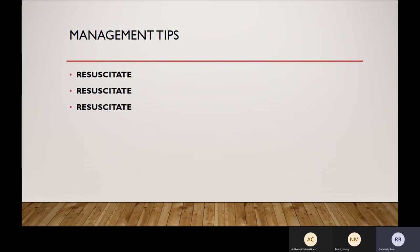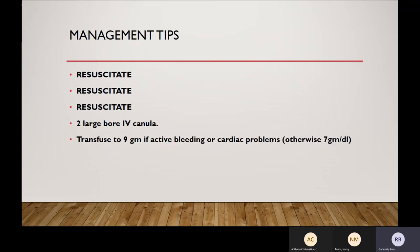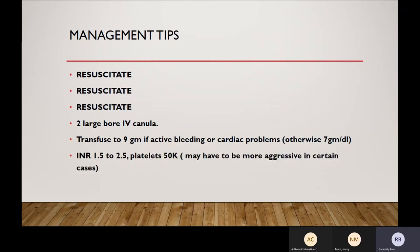Always resuscitate — two large-bore IV cannulas. The length of the cannula determines resistance to fluid flow, so shorter cannulas are easier to use. If there is active bleeding, try to shoot for a hemoglobin of 9 grams because your hemoglobin may not be representative of actual status. INR of 1.5 to 2.5 is okay; platelets can be 50. Most recent guidelines say that even if platelets are less than 50,000 and INR is more than 2.5 for cirrhosis patients, it's okay to scope them. For someone with active cirrhotic bleeding, we usually don't wait for the INR to completely normalize — we just go ahead and do the scope.